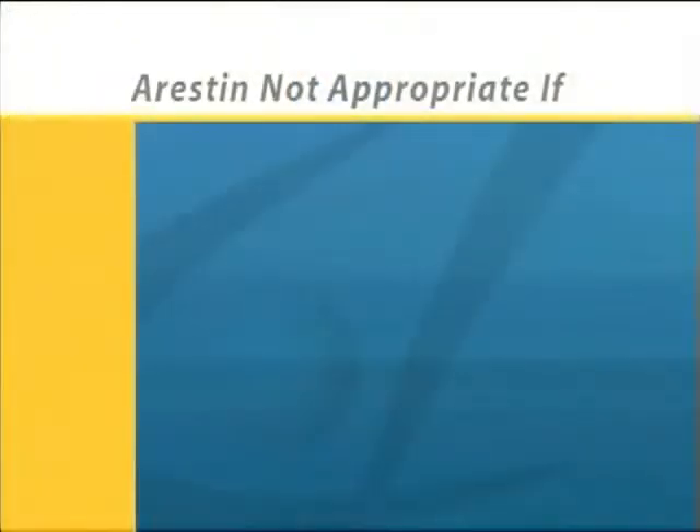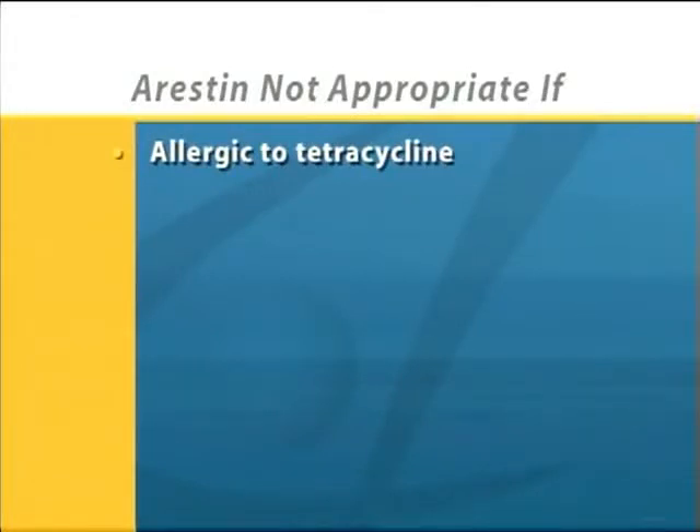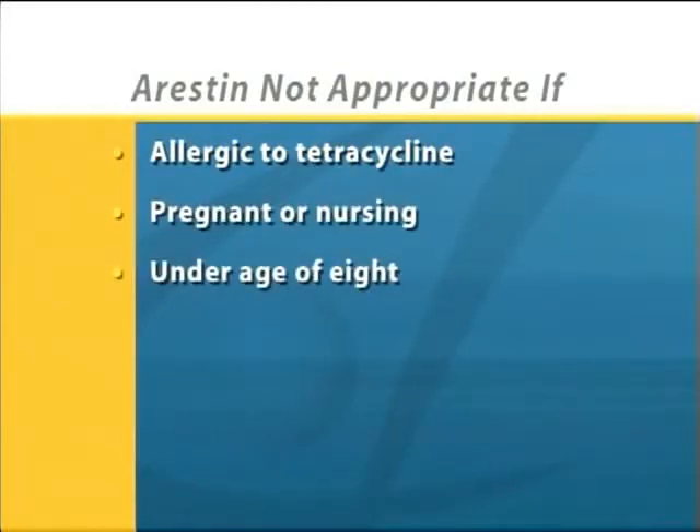There are some cases in which Arrestin may not be right for you. The active ingredient in Arrestin is in the tetracycline family, so we won't use it if you're allergic to tetracycline, pregnant or nursing, or under the age of eight.